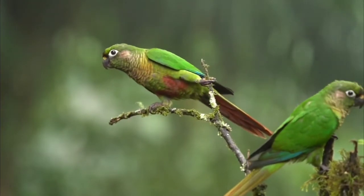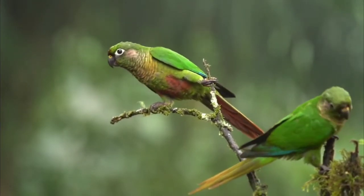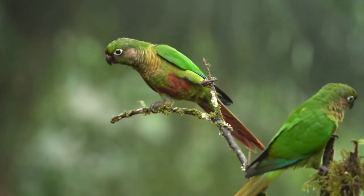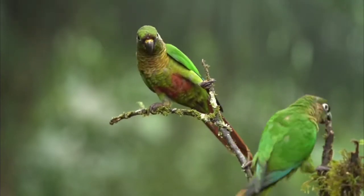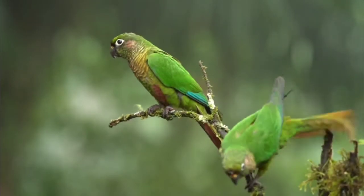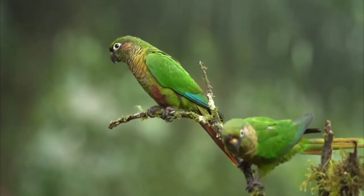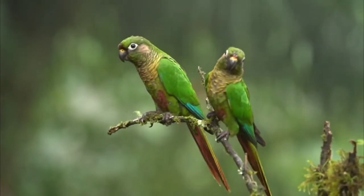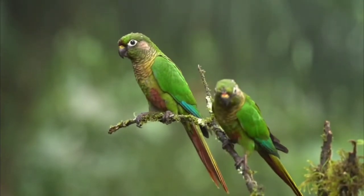The first and most common type of conure is the green-cheeked conure. This conure is the easiest to take care of, as it is a wild mutation, so the immunity of this conure is very good. There are many mutations of green-cheeked conure as well.